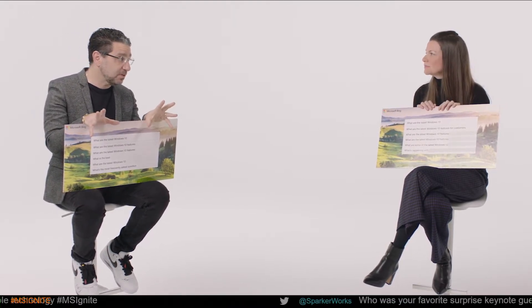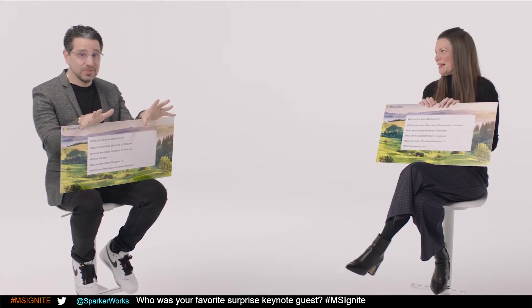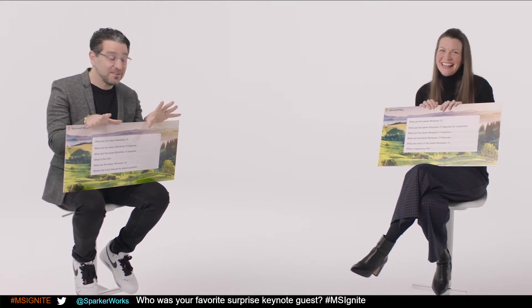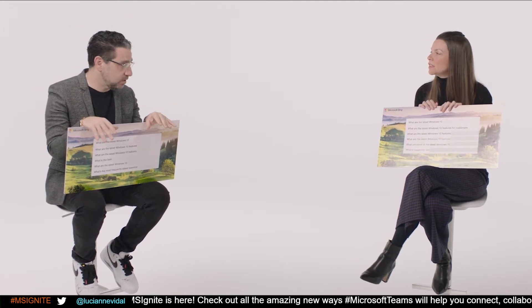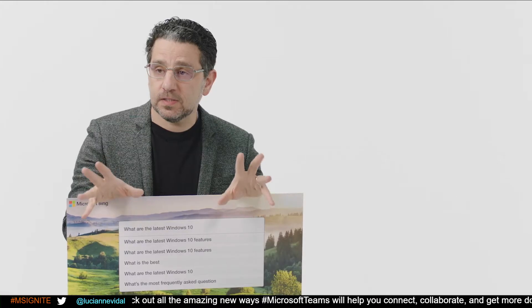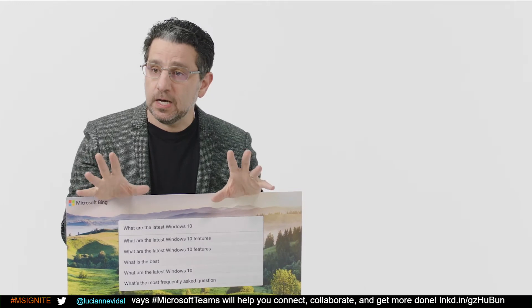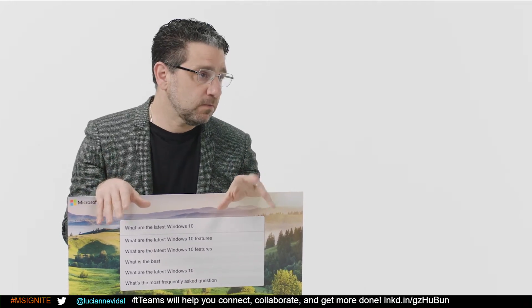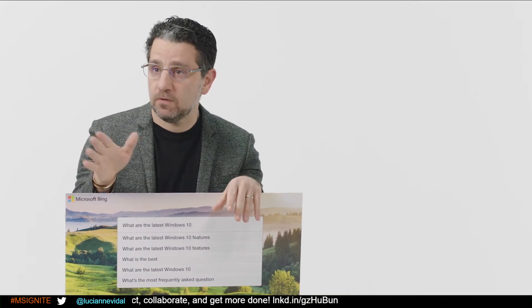And then we have Windows Hello multi-camera support. If you have multiple monitors, you can pick the one where you want to use Windows Hello and which camera you want to switch to. Now you're going to see a lot of faster refresh of group policy coming, and performance improvements around work-from-home scenarios, because that's a lot of where our focus is right now.